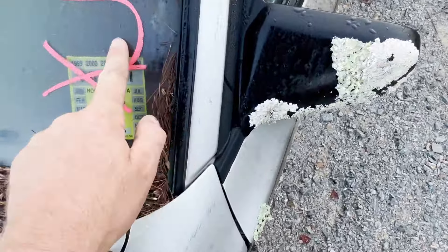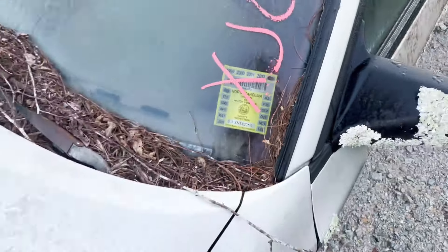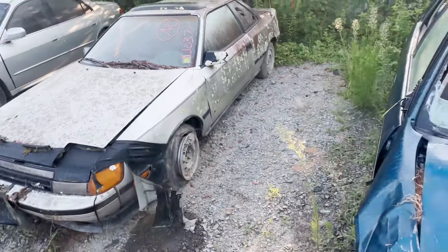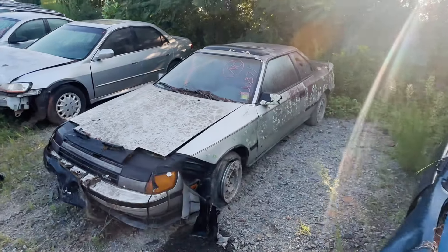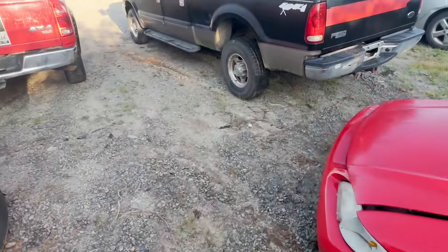This vehicle is going to get crushed — I just wanted to show you guys before it did. 2003 was the last time it was on the road, so that makes sense with the license plate. Alright, appreciate you guys watching. That one will probably be turned into a soda can or something. I'll see you guys in the next one.